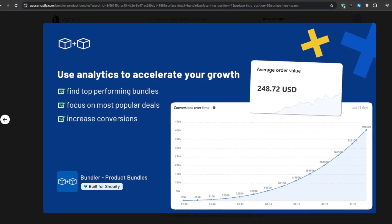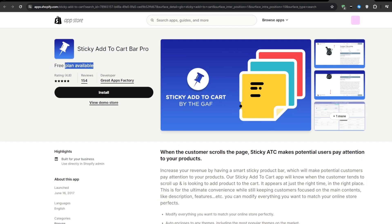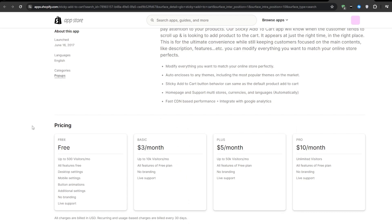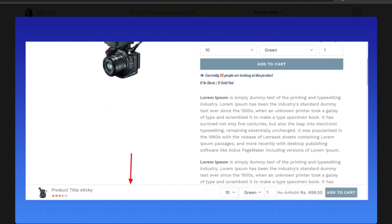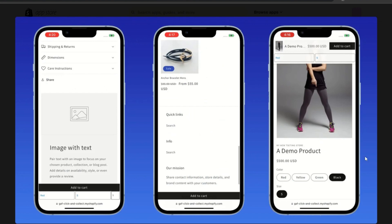The final application for today's video is the Sticky Add to Cart Bar Pro. This is an extremely important tool that solves a common problem on many e-commerce websites: whenever a customer scrolls down to read product descriptions or view additional photos, they move away from the important Add to Cart button. With the Sticky Add to Cart application, the button follows your customers as they scroll, ensuring that it's always within easy reach. Your customers can add items to their carts and proceed to checkout seamlessly.